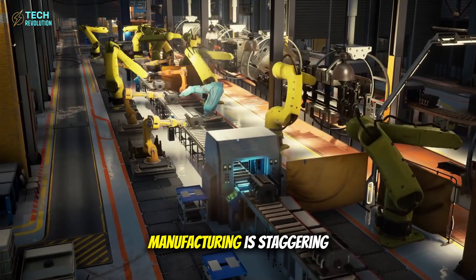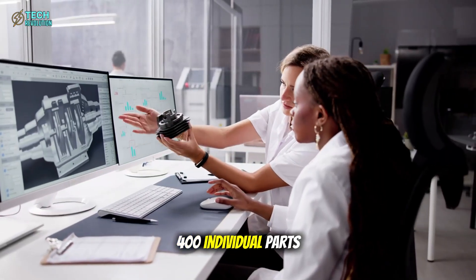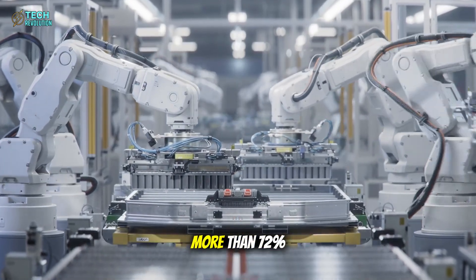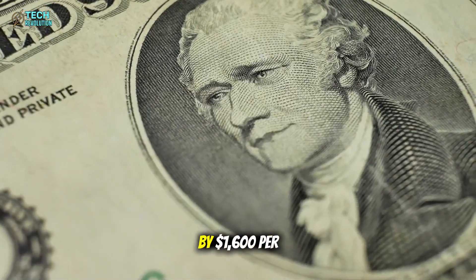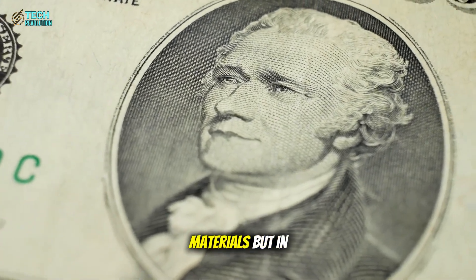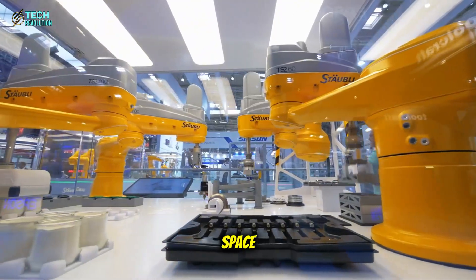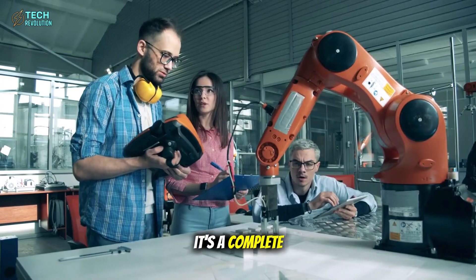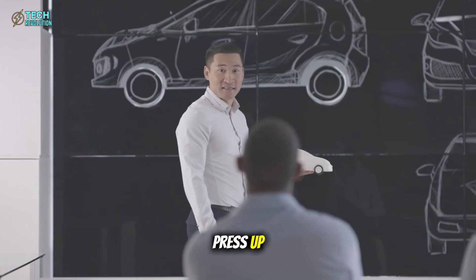The impact on manufacturing is staggering. By removing over 400 individual parts, Tesla slashed battery assembly time by more than 72%, cutting production costs by $1,600 per vehicle — not just in materials, but in labor, robotics, and floor space. This isn't an incremental improvement. It's a complete rewrite of how electric vehicles are built, from the Giga press up.